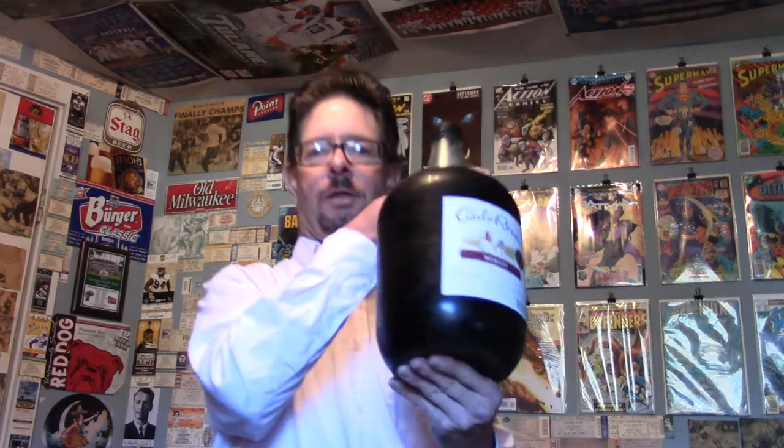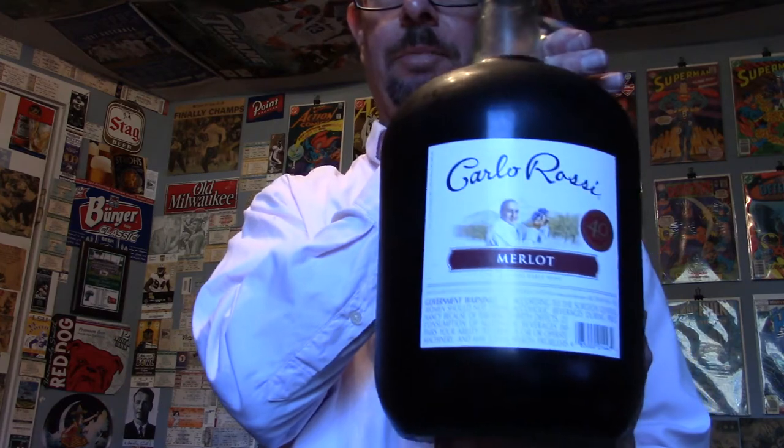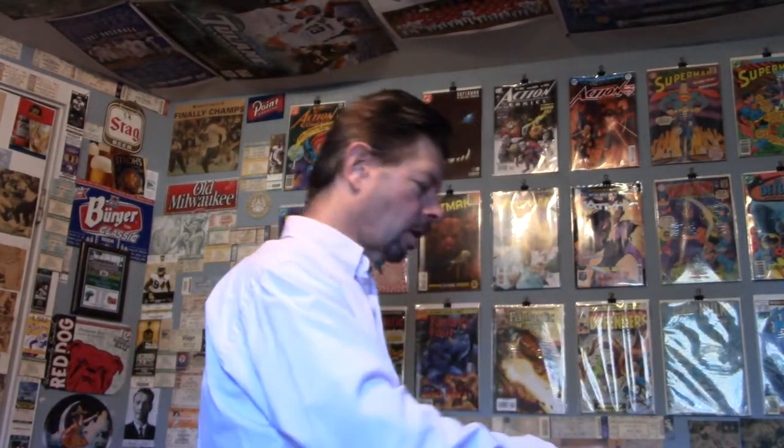Hello and welcome to this review of Carlo Rossi Merlot — this big 4,000 milliliter bottle. That's right, 4,000 milliliters. It cost me $12.87 plus tax at Walmart.